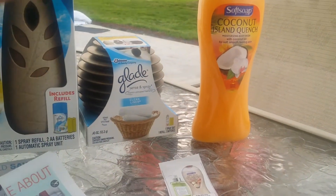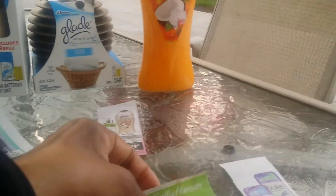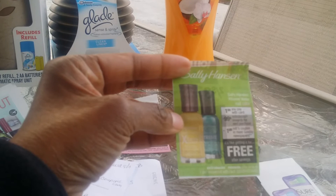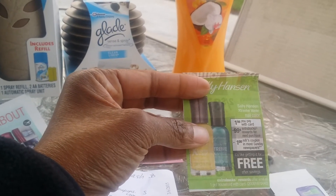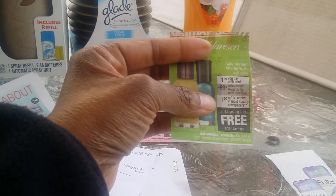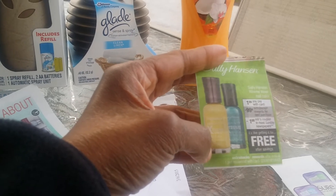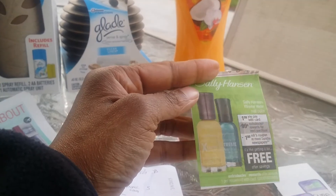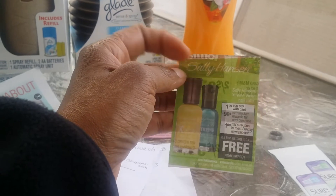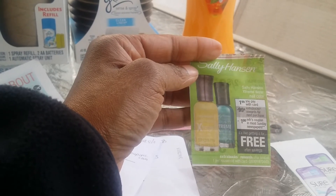In my paper there were a couple more deals I didn't have coupons for because they were regional. The Sally Hansen Extreme Wear nail polish was on sale for $1.99 with 99 cents back in ECBs, and if you got the $1-off coupon in your paper it would be totally free. I didn't get that coupon, and honestly I have a ton of nail polish already — I would only have gotten it if it was free.